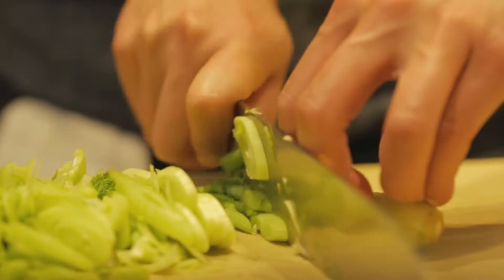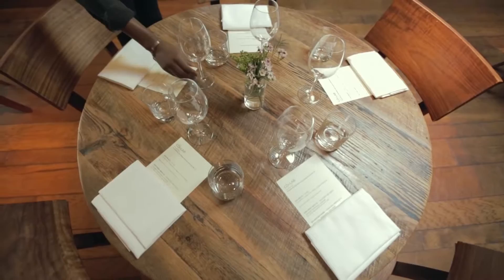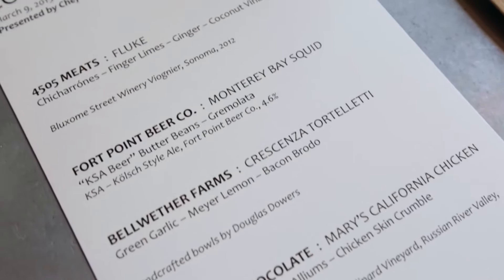I woke up really excited. I woke up ready to get in that kitchen and cook with May. It's a laboratory — it's about all of us local artisans and makers creating a beautiful dinner together. Everyone's here to participate, collaborate, and build CoLab.